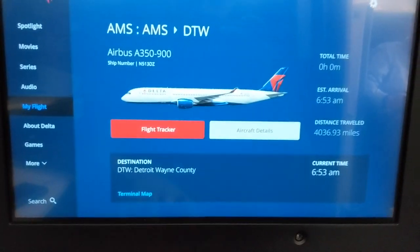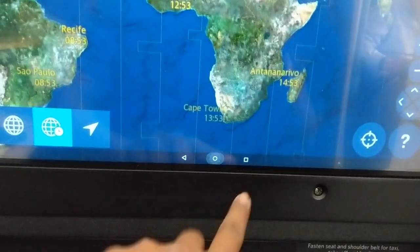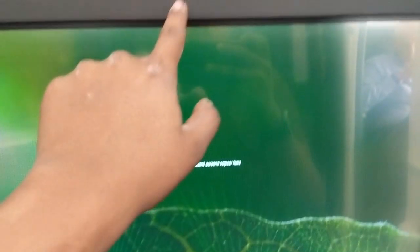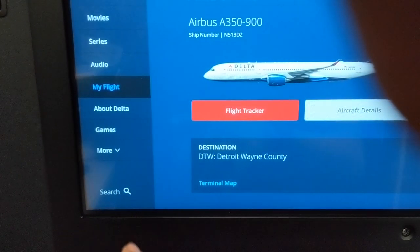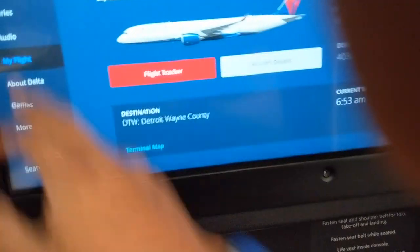Something that a lot of people don't know — this system is actually Android. When you pull down the notification shade, you can tell it's running Android Lollipop. You have the home button and the back button, and it takes you back to your system. That's how I knew this was based on Android, which is pretty cool. That's also why it's super fast — I was wondering why it's so fast.